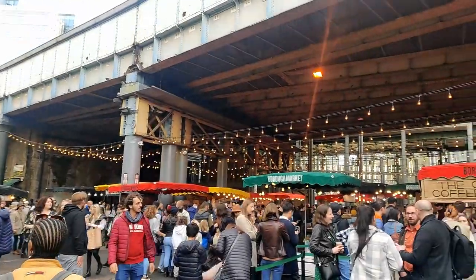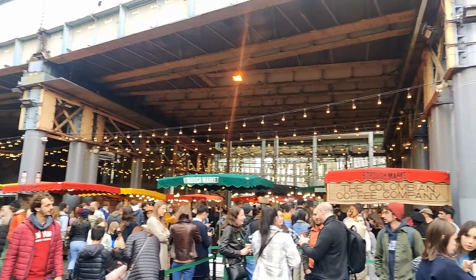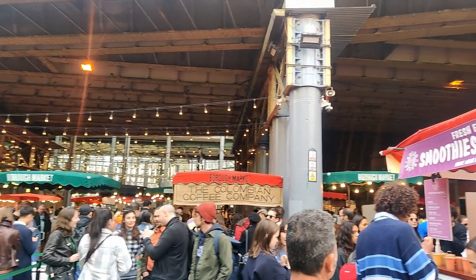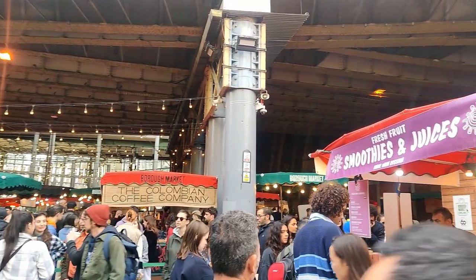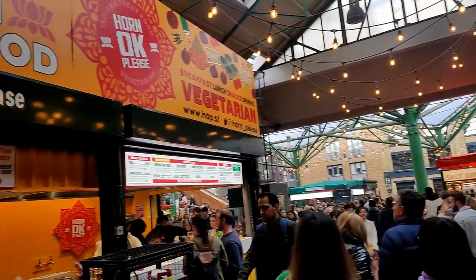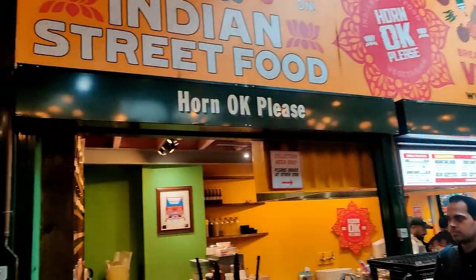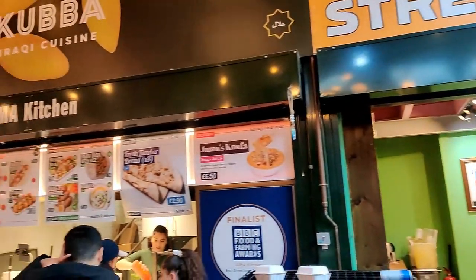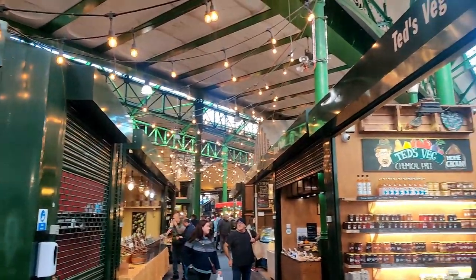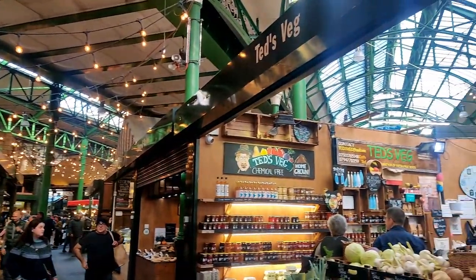As the largest and oldest food market in London, you can spend hours looking around at the 100 plus stalls. One of the beauties of this location is the wide array of traders offering unique cultural products from different nationalities that cannot be found in supermarkets. If you're looking for a market to explore in London, Borough Market cannot be missed.